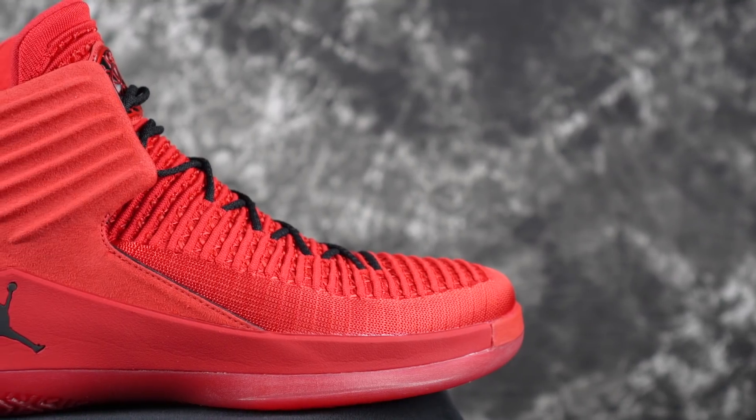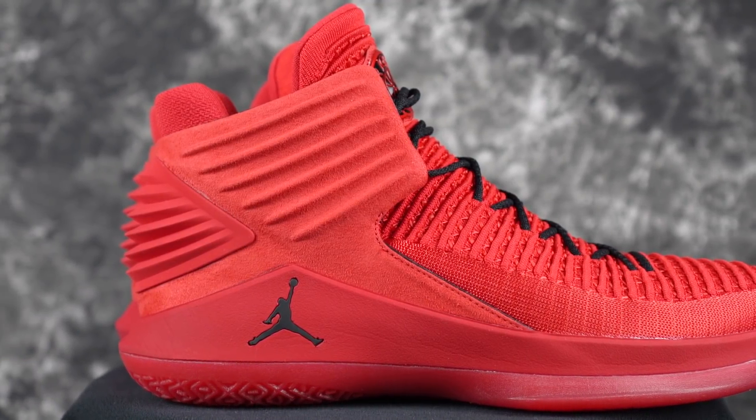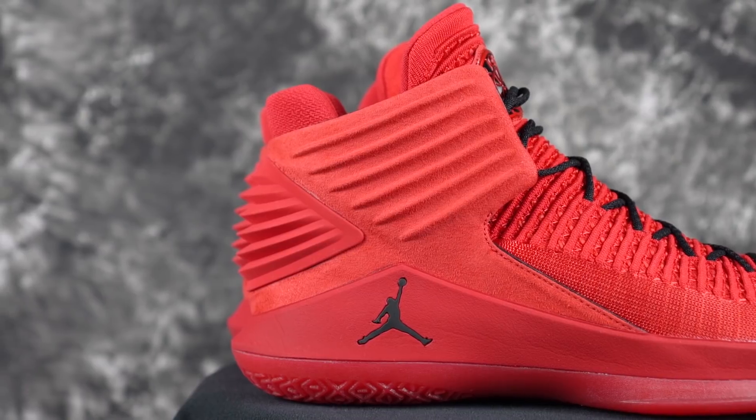Next is the Jordan 32. The Primeknit woven upper is very comfortable. The cushion — you can't really feel it as much when just walking around, more so when playing. It does feel pretty bulky, kind of like a boot, which is the main downside. But if you want to rock a high shoe, pair it with shorts. There are fire colorways like the Rosso Corsa red and a black option coming out. There's also a low version, though it doesn't look as good.